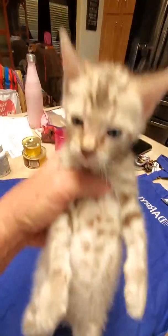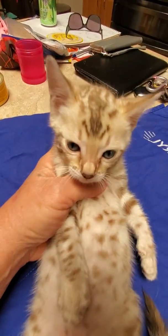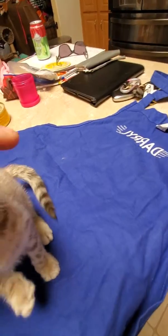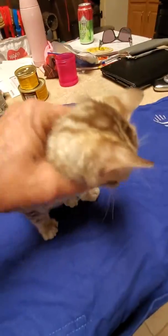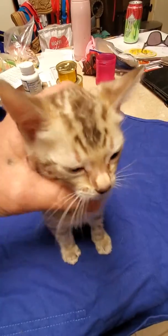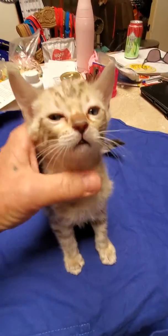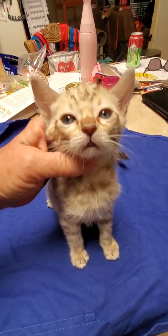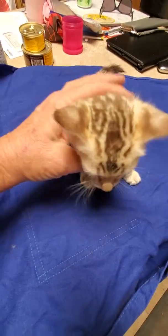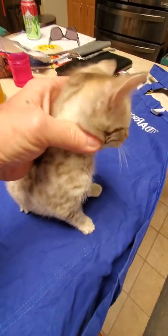You're a good boy. And we get his eye goop. Good boy. Good boy. So there's his side profile.